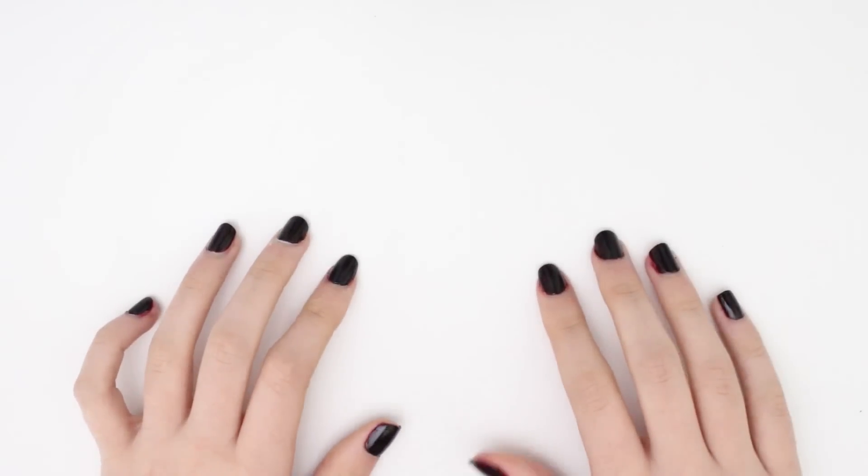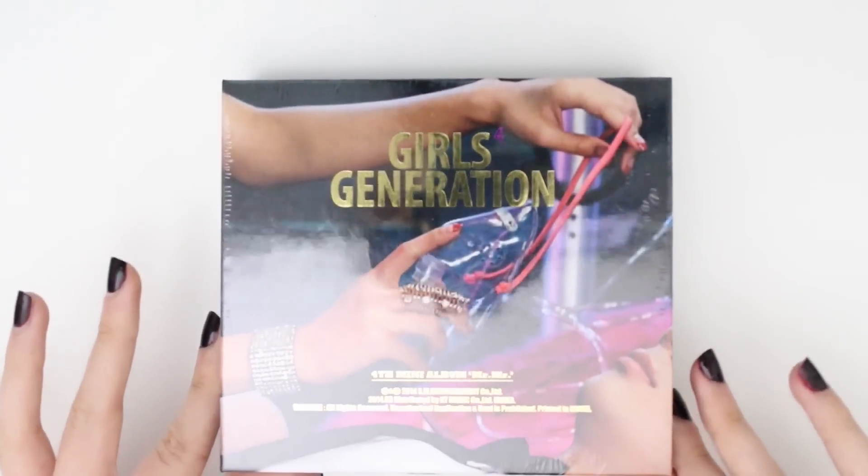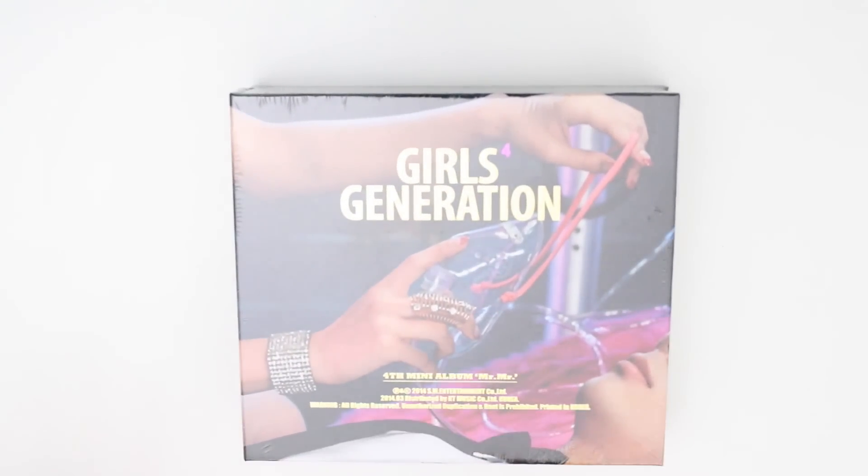Hi guys, and welcome to another unboxing video. Today we're going to be unboxing Girls' Generation fourth mini album, Mr. Mr.